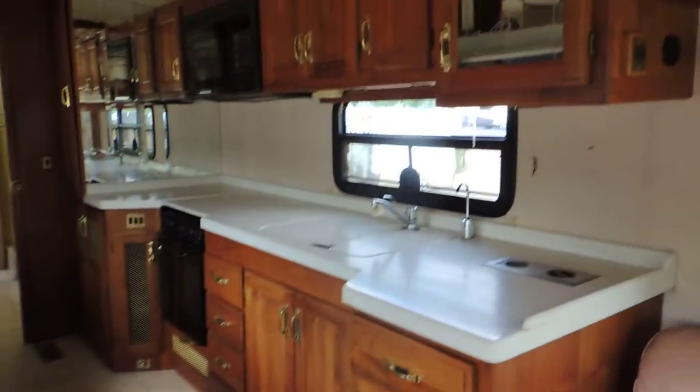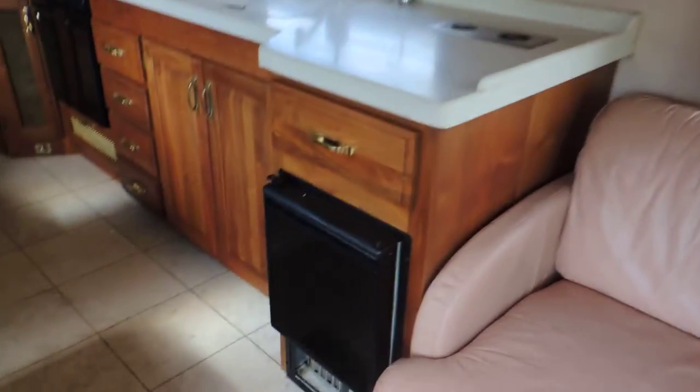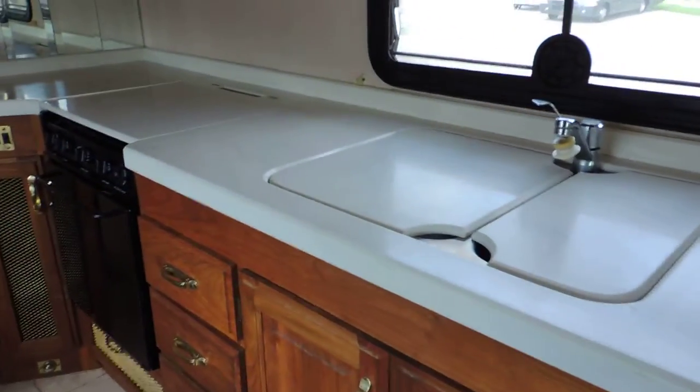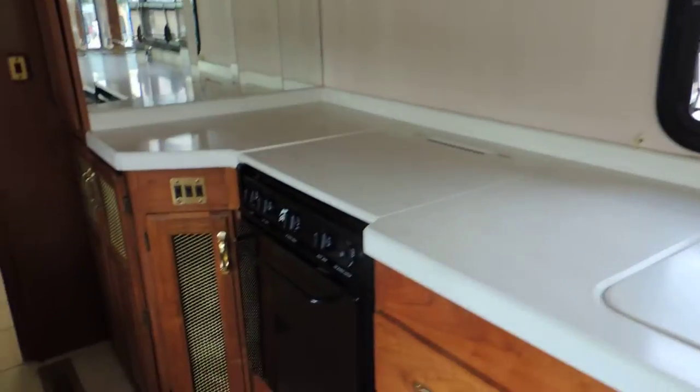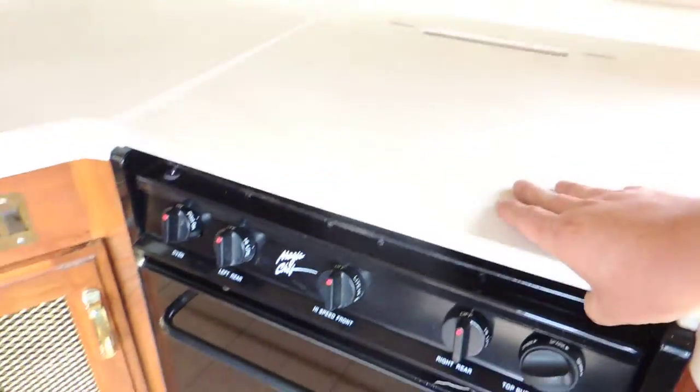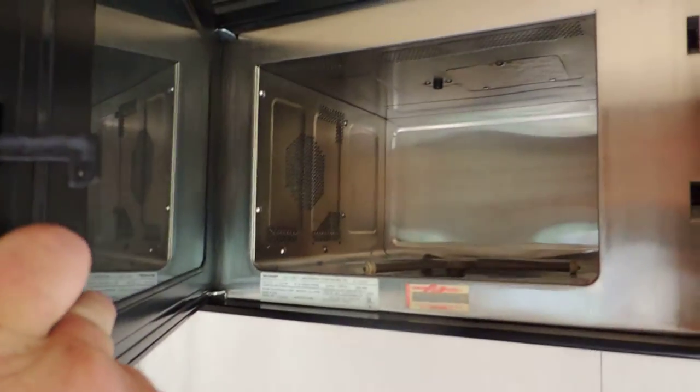There's a big double four-person dinette booth that makes into a bed. On the left and right. Big kitchen with a stand-alone ice maker, Corian countertops, double sink with cover, Magic Chef stove and oven, and a Sharp Carousel convection oven.